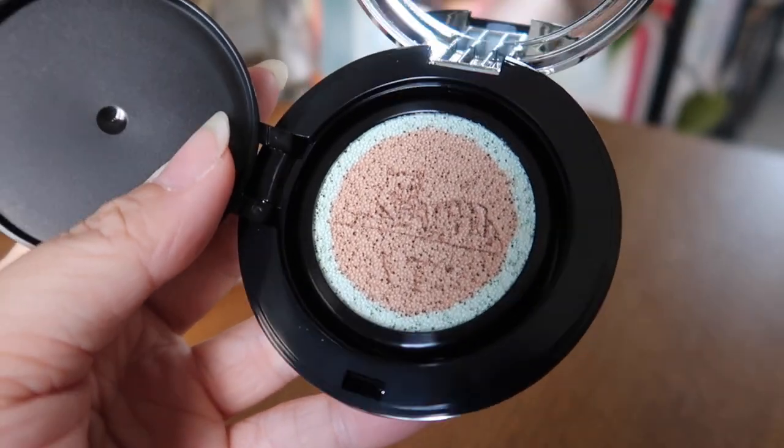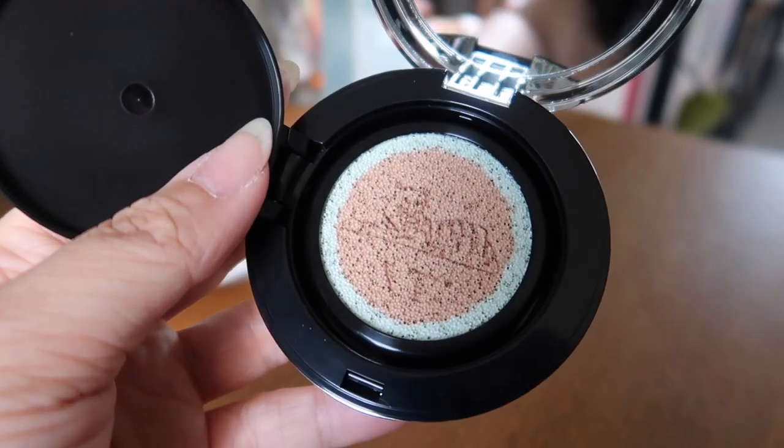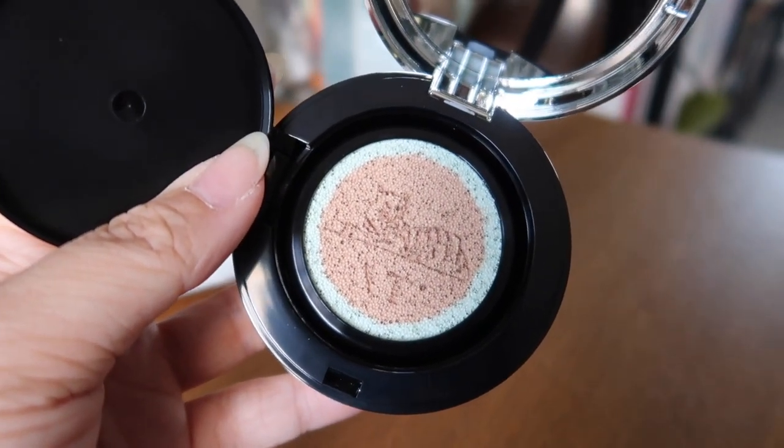As you can see, there is a green base around the cushion, which is the green con base that contains Seeker La and helps tone up redness.